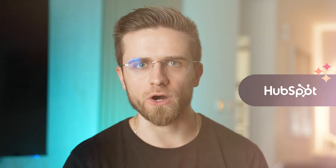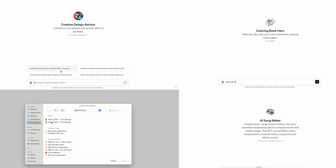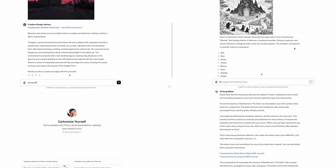This video is sponsored by HubSpot. The GPT store is up and everything on it is free, so I did some digging and found you a couple of great custom GPTs to use. Some are just fun, but others have enormous potential. So let's get cracking.